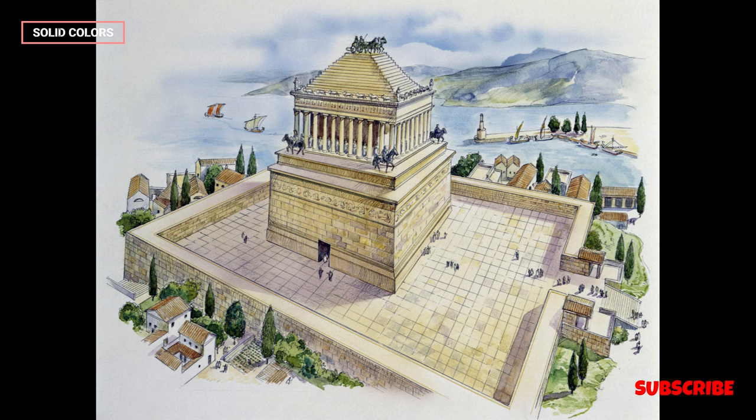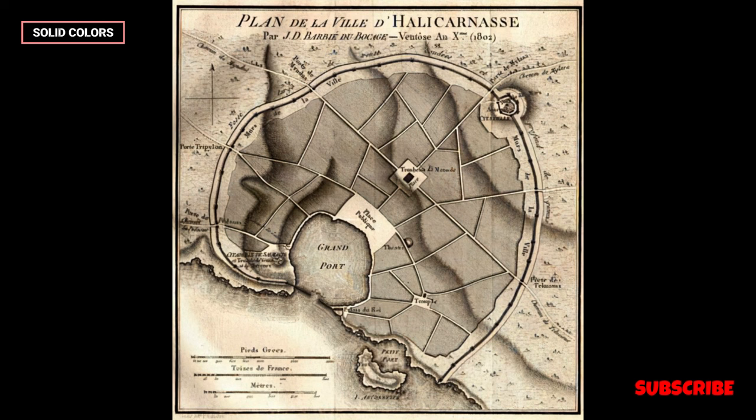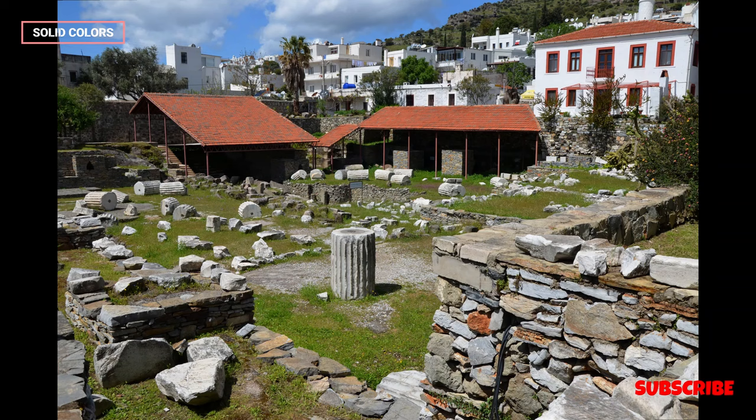Architectural Features: The Mausoleum was designed by Greek architects Satyros and Pythias, along with contributions from other renowned artists and sculptors, such as Scopas of Paros and Bryaxis. It was a grand structure featuring a combination of Greek, Egyptian, and Lycian architectural elements.